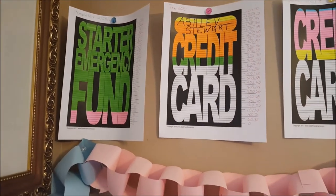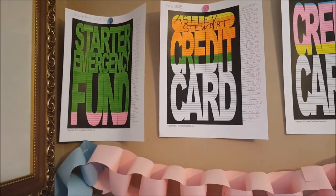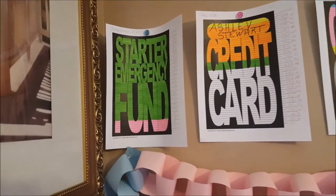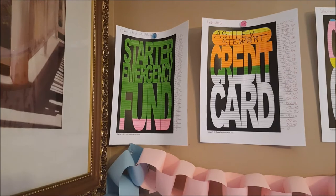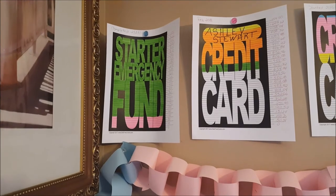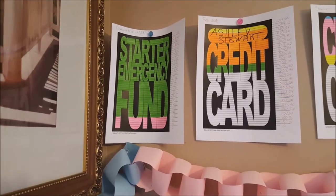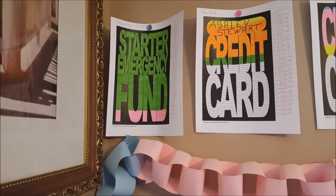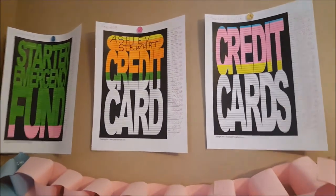This first one is the starter emergency fund — that's baby step number one. I had about a hundred dollars in there when I first started, shown in pink. I had several emergencies back to back; the last one was when the girls had to go to urgent care and their medicine was like $379, which wiped me out. So that pink was the hundred or so I had, and then I funded the rest with my income tax return — that's shown in green.